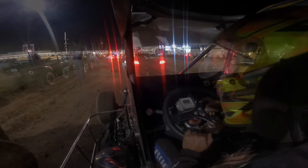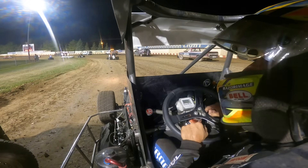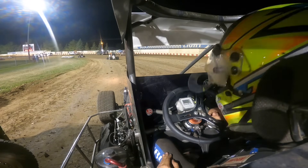We start seventh in the badger midget. We're about to push out for the feature — I think they're working the track a little bit. They worked the top just a little bit. That's good, the top sucked in the last race. Sweet, good luck! Thank you, good luck.